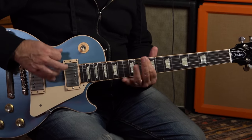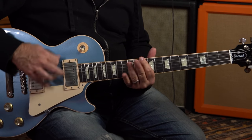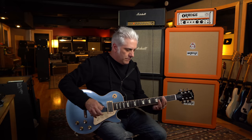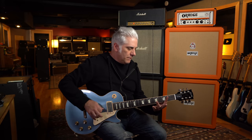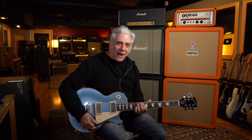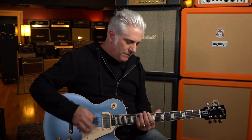Coming in at number 10 is from this band's debut record released in 1995 entitled Short Bus. That riff is so fun to play too. You just get rolling on those power chords — so heavy.